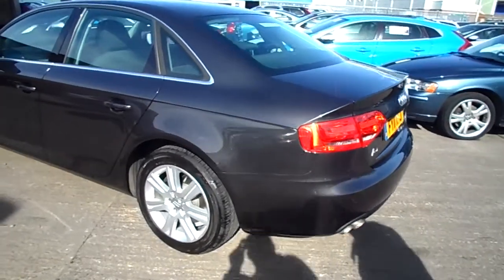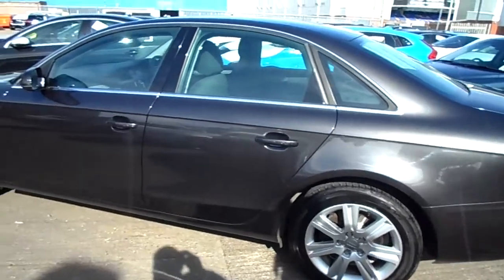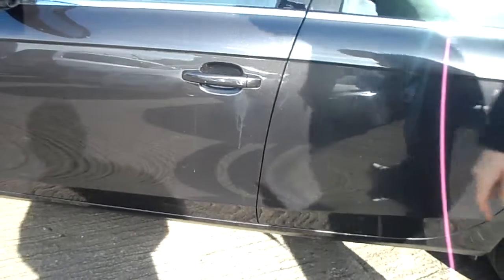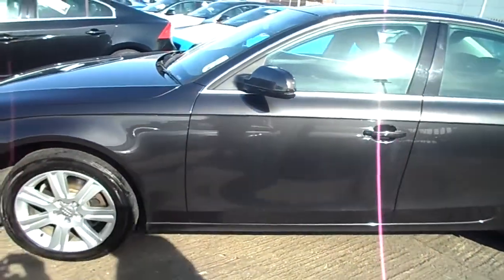Here on the near side, again, not much at all. A couple of little chips on the door edge there. Overall, good condition of the car.